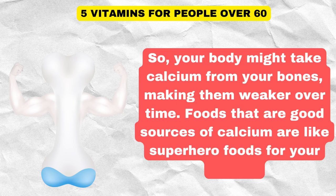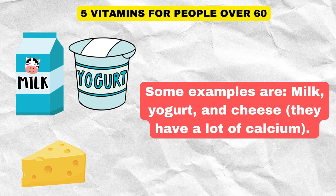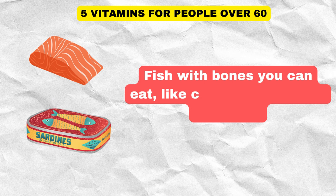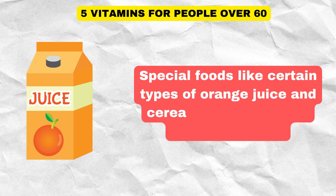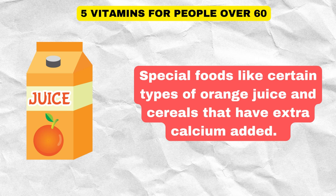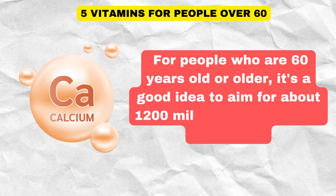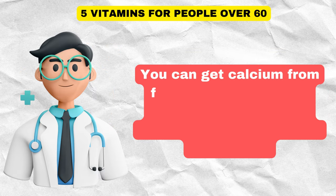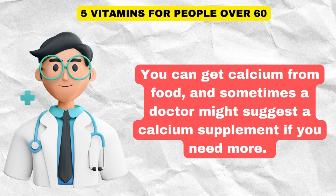Foods that are good sources of calcium include milk, yogurt, and cheese. Green veggies like broccoli and spinach also have calcium, as do fish with edible bones like canned salmon and sardines, and special foods like certain types of orange juice and cereals that have extra calcium added. For people who are 60 years old or older, it's a good idea to aim for about 1,200 milligrams of calcium every day. A doctor might also suggest a calcium supplement if needed.